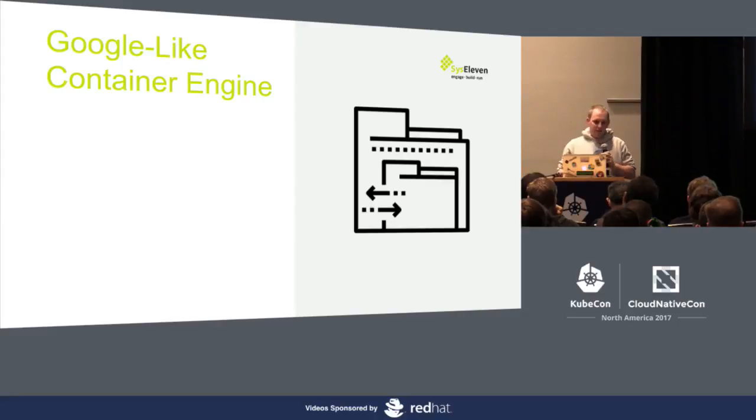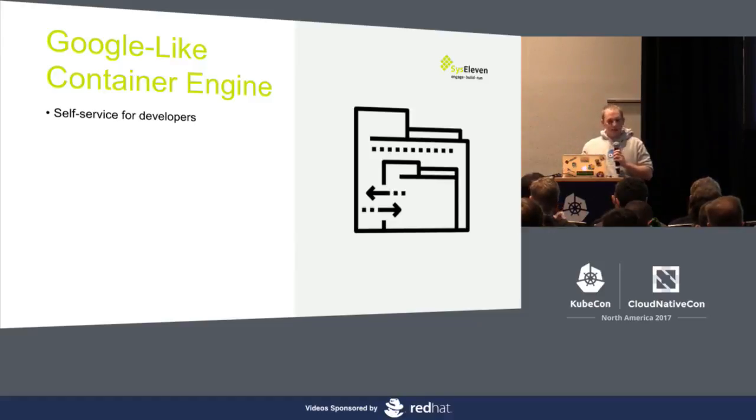We did this a few times for customers and asked ourselves, can't we do this better? Can't we build something that feels and works like Google Container Engine, and the customer can run and manage it in their own environment — on their own platform like OpenStack, bare metal, or even their own cloud provider? What we really want to achieve is providing a self-service for developers. Developers can create and manage their clusters, IT can concentrate on operating the infrastructure, and different teams can have different clusters — instead of putting everything in one big cluster.